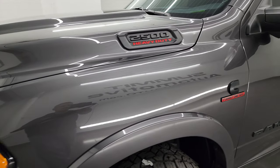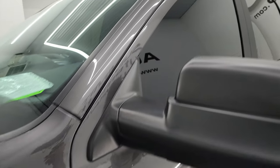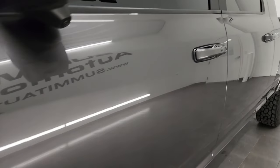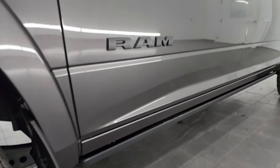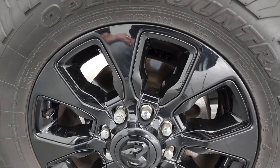Granite Crystal Metallic is the color. I shoot all my videos in 4K. If you like the video, you can subscribe to the YouTube channel, click the bell notifications, and get updates on the videos I do each and every day, as well as having access to one of the largest catalogs of vehicle and heavy-duty truck walk-arounds on YouTube and staying current on our inventory here at Summit Auto, because it changes daily.